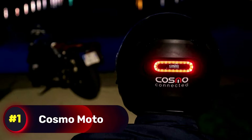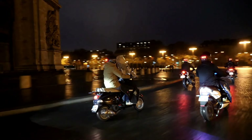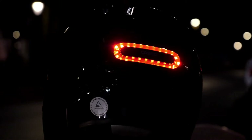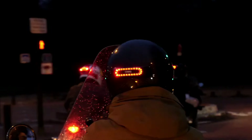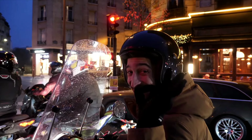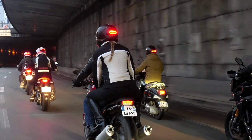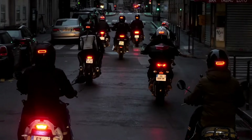Number 1, Cosmo Moto. The Cosmo Moto differs from traditional brake lights by attaching to the back of your helmet, making it compatible with nearly all commercially available helmets. Its purpose is to enhance visibility during deceleration, triggered by actions like braking, releasing the throttle, hitting bumps, or engaging the clutch.